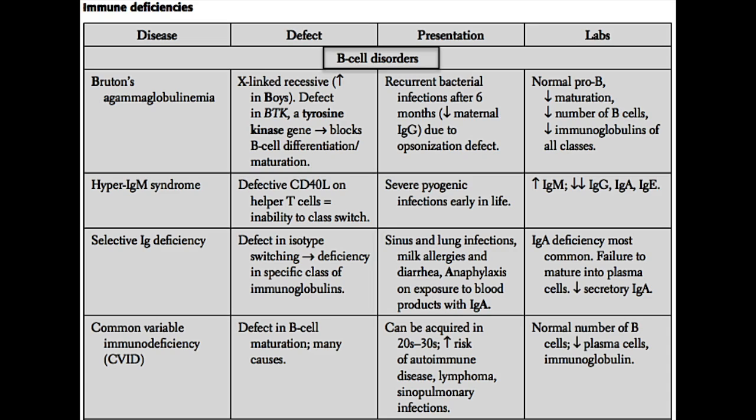If you're missing the CD40 ligand, you're unable to do efficient class switching. All this IgM that gets produced sticks around, but the B cells are never able to class switch to produce IgA, IgG, or IgE. As a result, those three antibodies are extremely low in a patient with hyper-IgM syndrome. As you might expect, they're going to present with severe pyogenic infections very early in life.